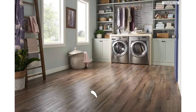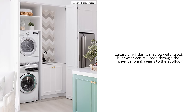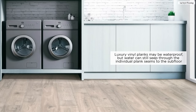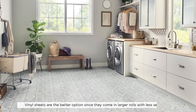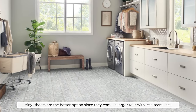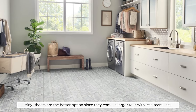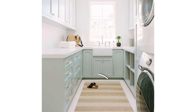Vinyl is also an acceptable choice, but be careful of the planks. Even the luxury vinyl planks are waterproof, but water leaks can still get in the seams. So a wiser choice if you're choosing vinyl would be to get vinyl sheets instead. They come in large rolls so there are virtually no seams that water can seep through. Add area rugs that you can easily launder for something soft underfoot.